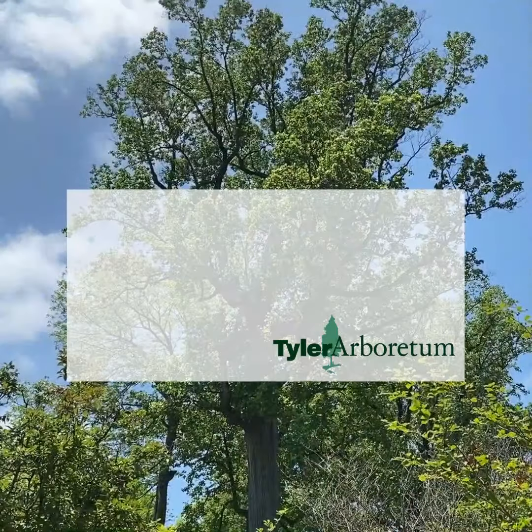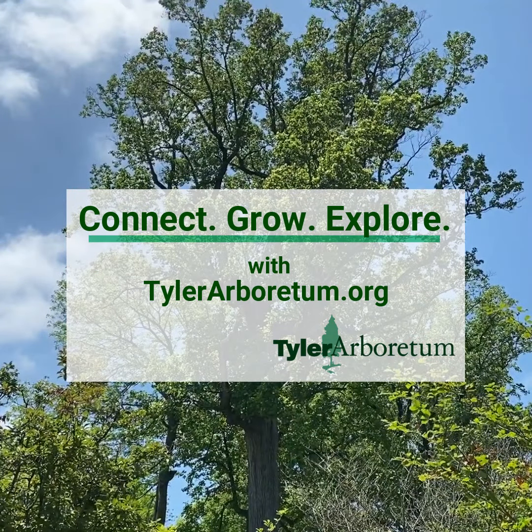You should definitely stop by and see our tulip tree, even if you don't have time to visit Tyler. You can see it right on Painter Road as you drive by, but this monster in the landscape is always worth a visit.